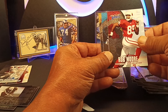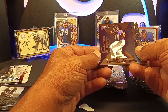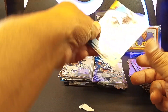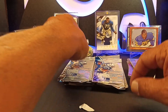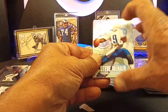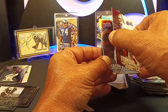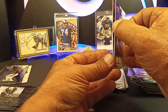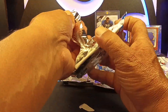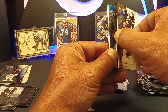Rob Moore. We got Jamal Lewis — oh, this is a Jamal Lewis rookie card! Mushin Muhammad. Cordell Stewart. Steve McNair. Steve Young. Robinson. Brunell. Terrell Davis — another one of those hot teams was Denver, coming off back-to-back wins right before the Rams won it. They were coming off '97-'98 and '98-'99 with back-to-back wins.